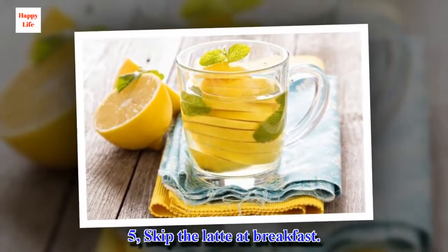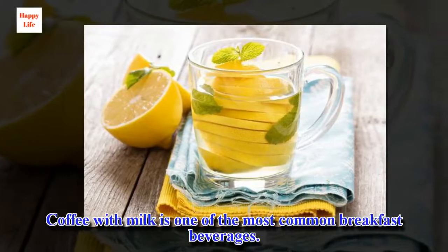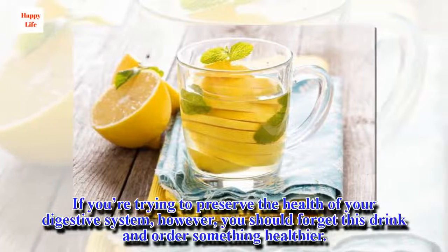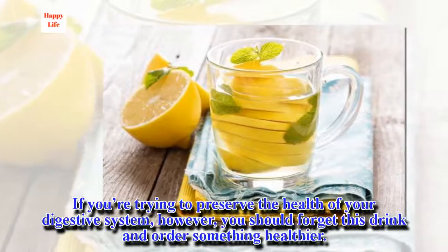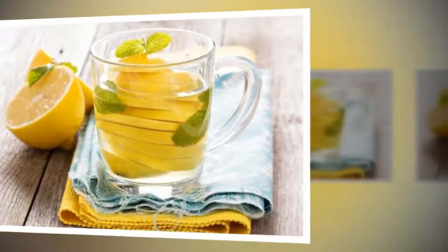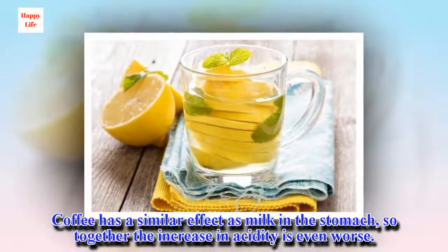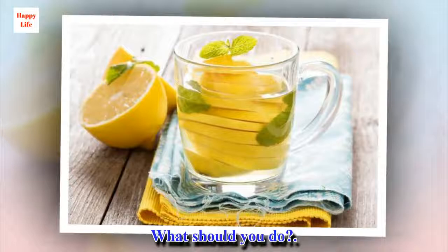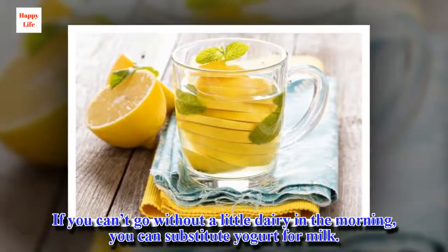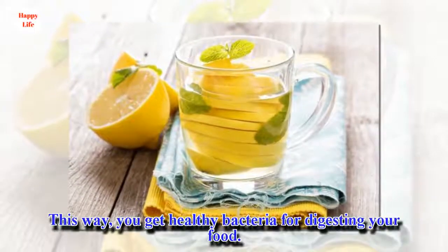5. Skip the Latte at Breakfast. Coffee with milk is one of the most common breakfast beverages. If you're trying to preserve the health of your digestive system, however, you should forget this drink and order something healthier. Keep in mind that milk stimulates the production of stomach acids. Coffee has a similar effect, so together the increase in acidity is even worse. If you can't go without a little dairy in the morning, you can substitute yogurt for milk. This way, you get healthy bacteria for digesting your food.